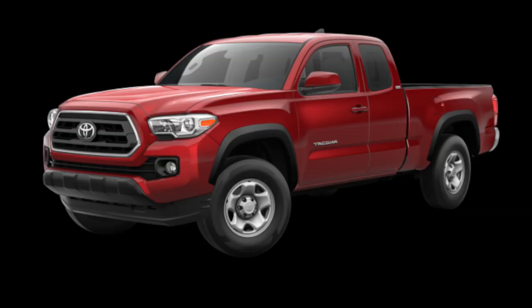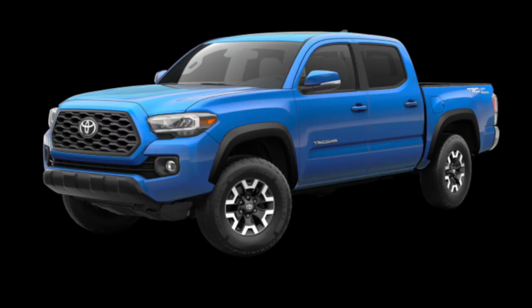Good morning everybody and welcome to the channel. Today I wanted to take a look at the 2020 Tacoma SR5 versus the 2020 Tacoma TRD Off-Road, comparing what you can get at the baseline MSRP level for each of those trim levels.